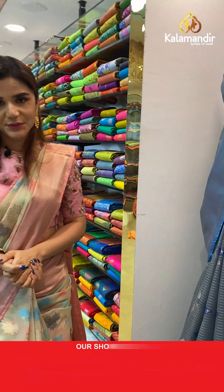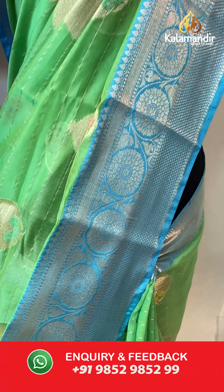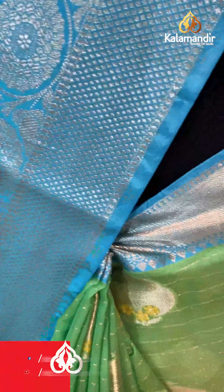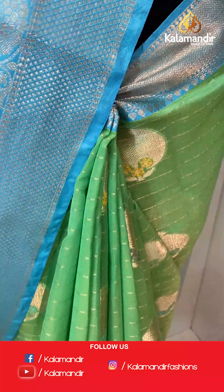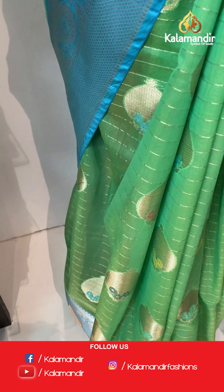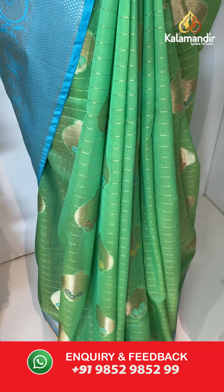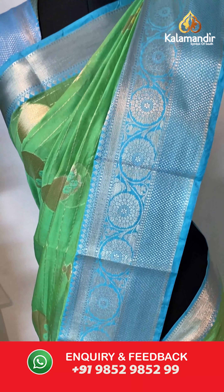On to our last saree for today — a beautiful green and blue saree. The body has gold zari with dollar buttis. And we have silver zari with floral design borders. With this comes a contrast with leaf design pallu and a brocade blouse.